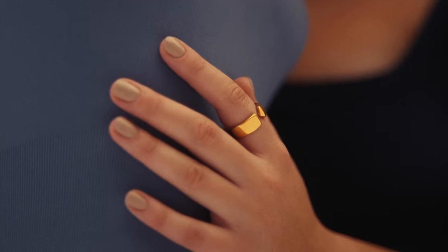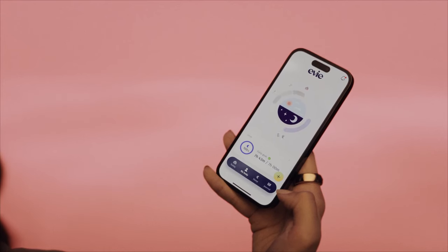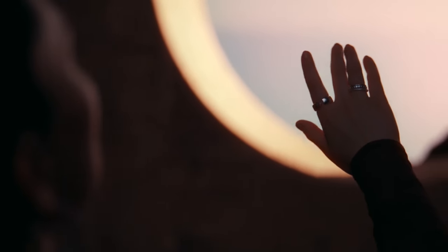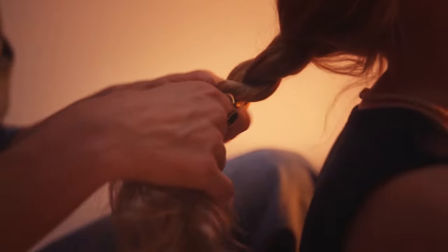This smart ring focuses on women's health without the need of a subscription plan. Of course, it can be used for steps, activity, and sleep tracking, but also provides details about burnt calories, menstrual cycle, mood, and energy, and gives you details about how each of these is affecting other aspects of your life such as sleep quality.